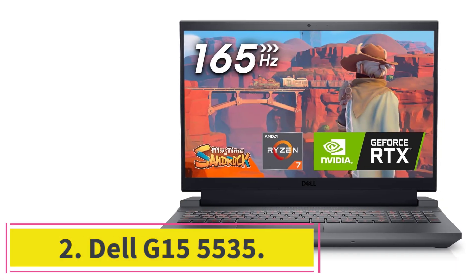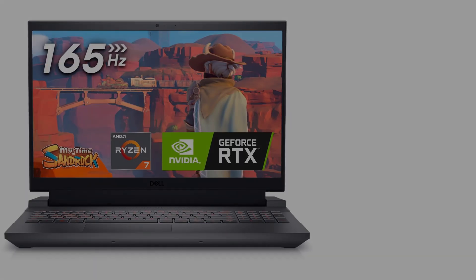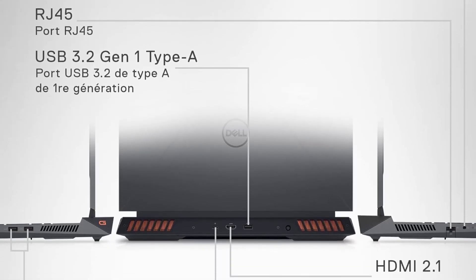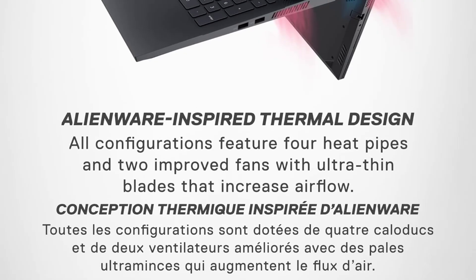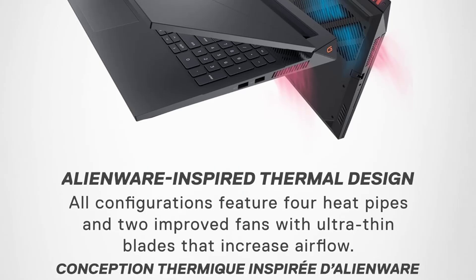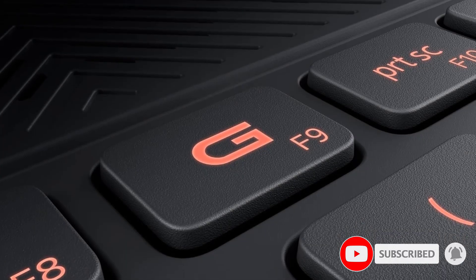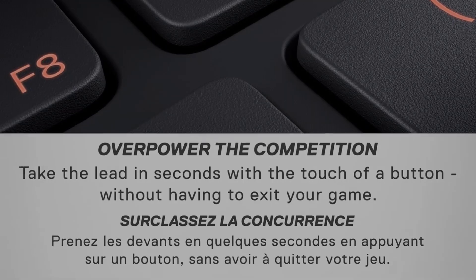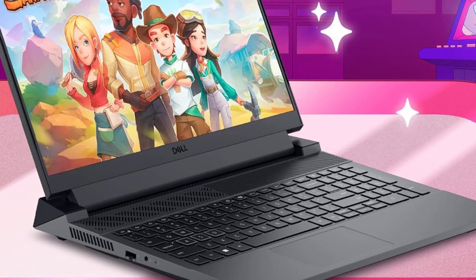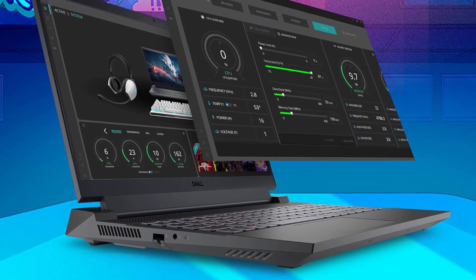At number 2: the Dell G15 5535. The G15 by Dell, a laptop perfect for Photoshop, impresses with its combination of performance, affordability, and gaming-centric features. Powered by AMD Ryzen 7-7840HS processors and NVIDIA GeForce RTX 4060 graphics, the G15 excels in handling graphic-intensive tasks such as complex photo editing and 3D rendering. The 15.6-inch FHD display with a 165Hz refresh rate ensures smooth visuals, crucial for detailed editing work. The laptop's design reflects a gaming aesthetic but with a professional touch suitable for creative professionals as well.